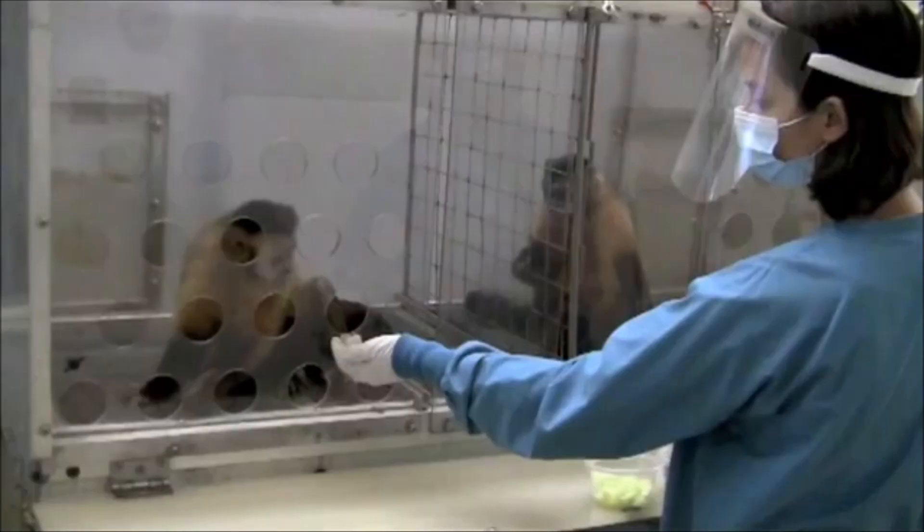The one on the left is a monkey who gets cucumber. The one on the right is the one who gets grapes. Note that the first piece of cucumber is perfectly fine — the first piece she eats.